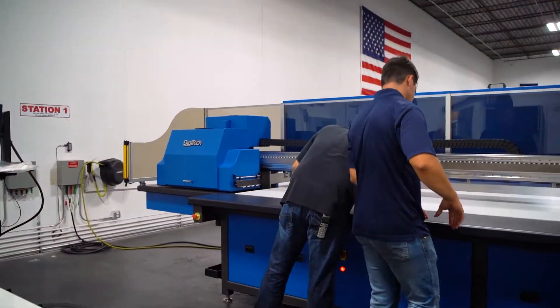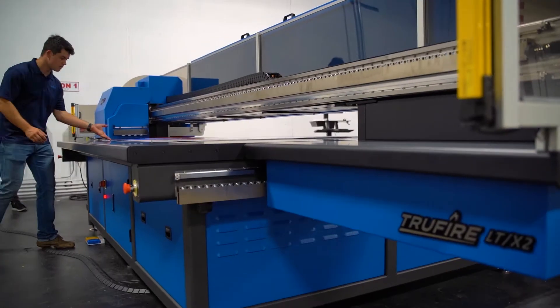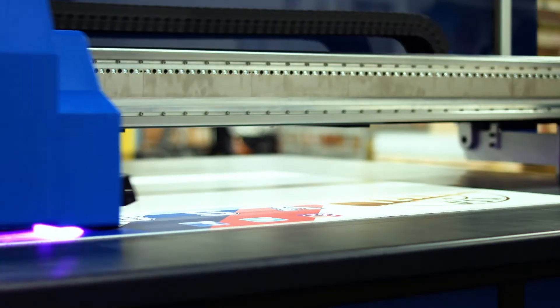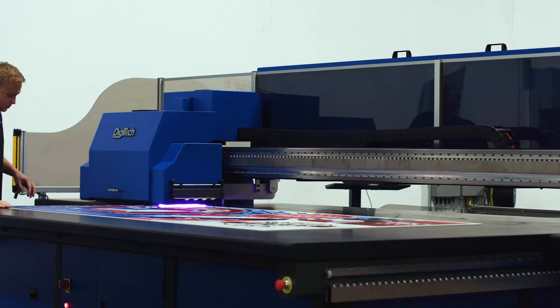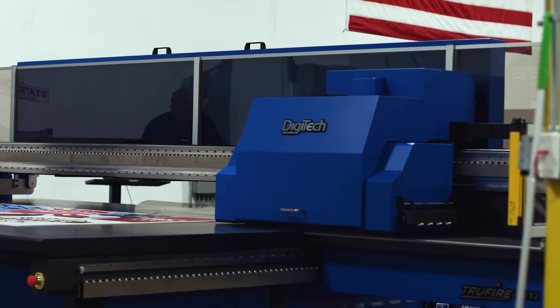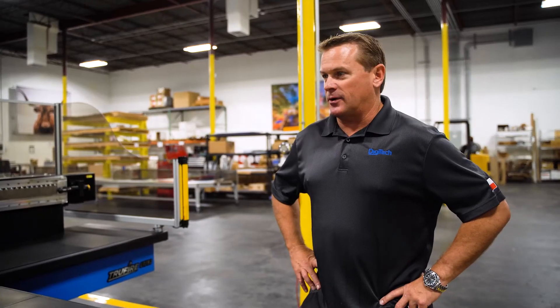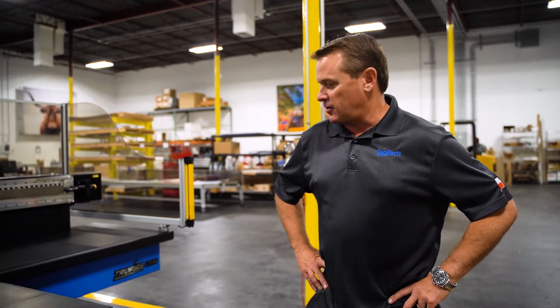Now let's go talk to some of the people that make it happen — get a little sneak preview into what it takes to make the best possible printer. This is our TrueFire printer, specifically the TrueFire LTX2, our most productive printer that we have ever made. I'm going to go over some of the aspects that make it uniquely different from the rest of the world.